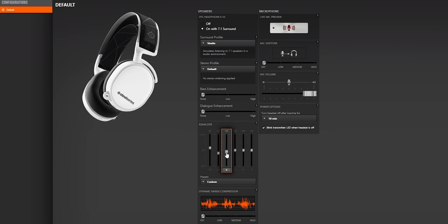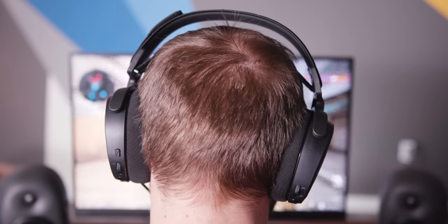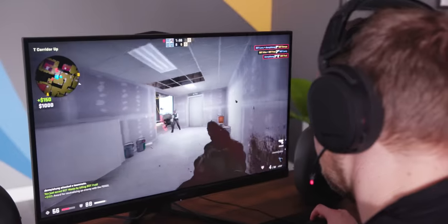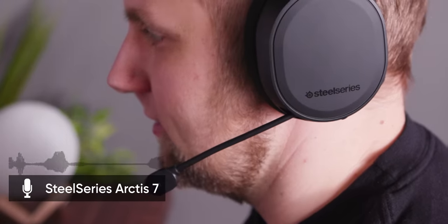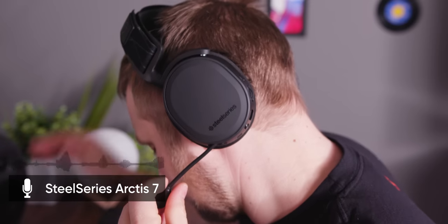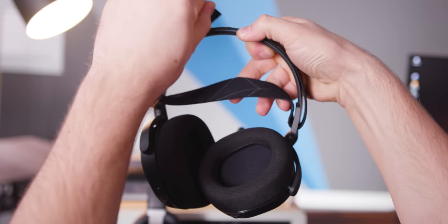That's something easy enough to account for with the SteelSeries Engine software EQ. For gaming, the 7.1 virtualization is very good, with clear directionality to enemy movements in game. As for the microphone, well, it exists, but it's not going to win any awards. It does feature a nifty retraction mechanism though, so that's nice. The headband offers a lot of adjustment, but the pressure around the ears is a bit strong, particularly for longer sessions. Overall, the Arctis 7s didn't impress us too much — hot take — but they're definitely passable.